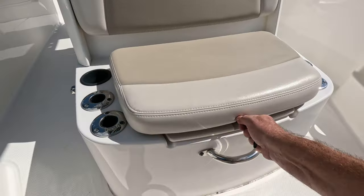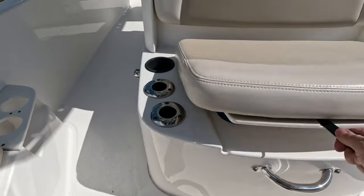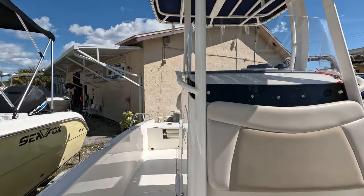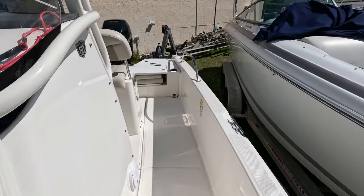Here's the front of the console — it's the live well, a lighted live well. Plenty of rod storage here as well. The powder-coated T-top is in perfect shape with no bubbling. Boat's gorgeous, folks.